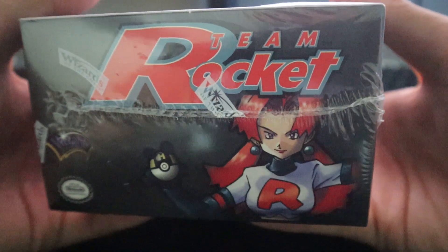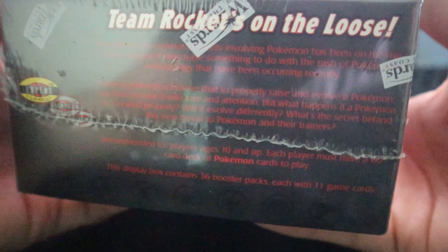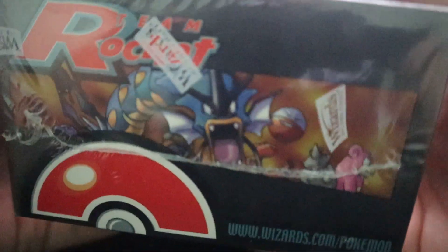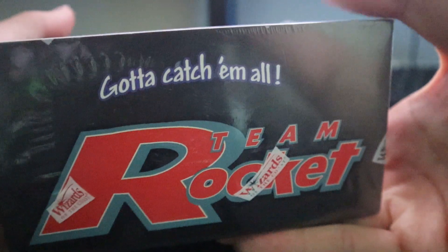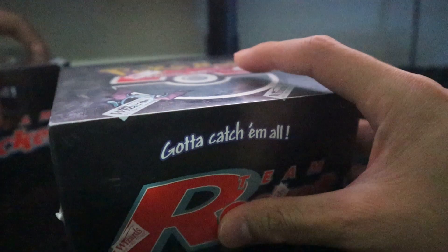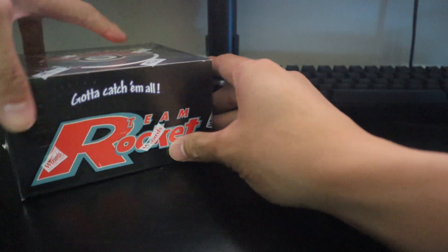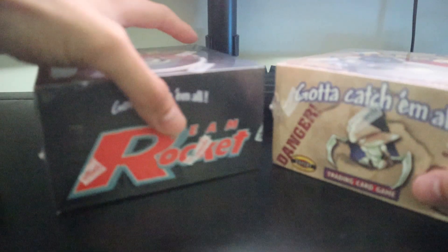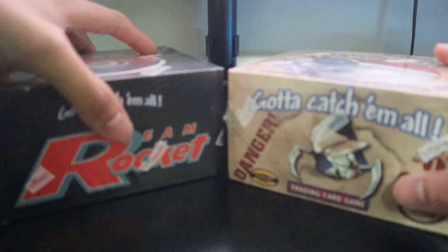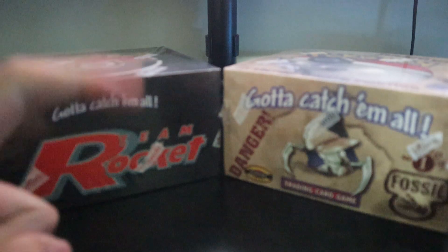In my opinion, definitely better than some of the boxes out there in the market. It's not a case-fresh box, but it's not too bad. So I've got two Team Rocket boxes — one is a first edition — moving the unlimited edition over because the big boy is gonna stay there. I've got a first edition Team Rocket and a first edition Fossil, but wait — there's more.